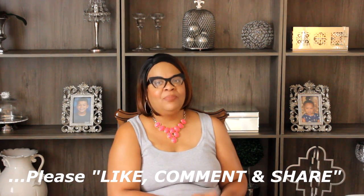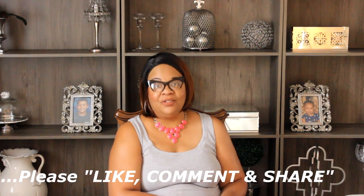So guys, that is it for another Diva Spotlight. I hope you've enjoyed it. If you have, please like, comment, and share. And if you have not subscribed yet, what are you waiting on? I would love you to become a part of this family here — the Diva family — by pushing that subscribe button and showing me some love.